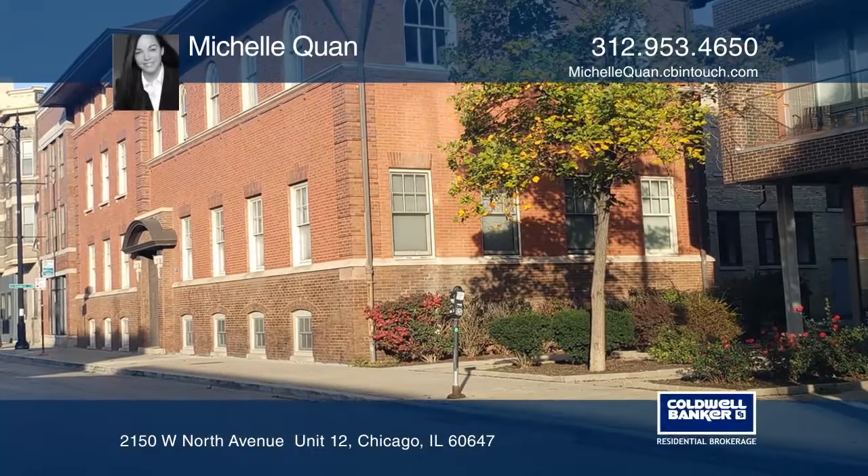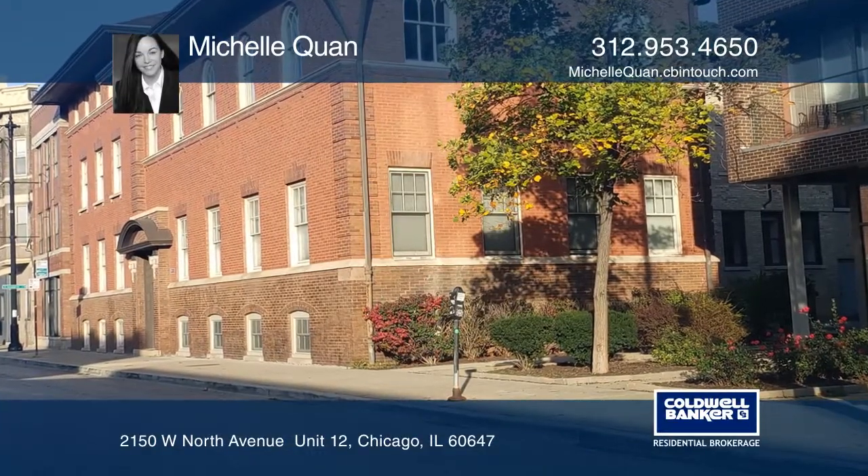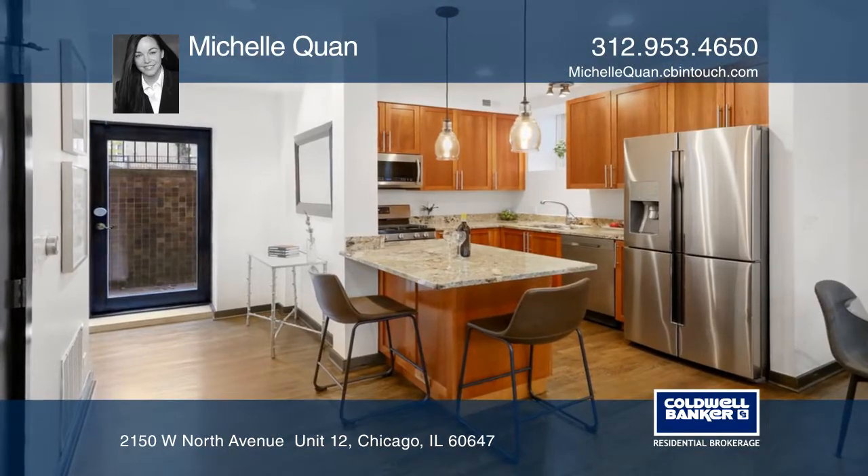Come and see this bright and spacious two-bedroom, two-bathroom English garden condo.